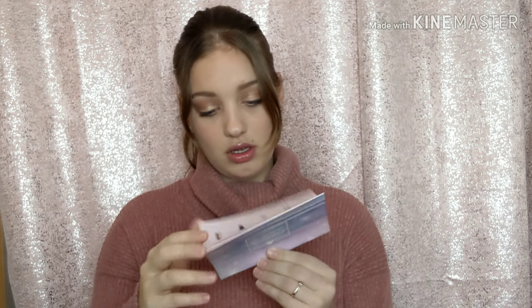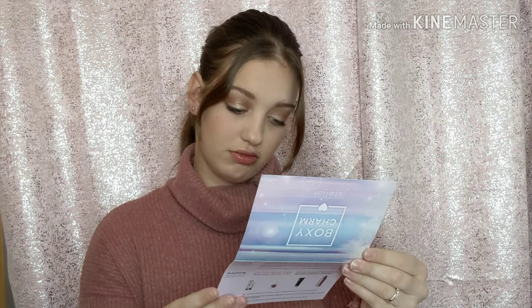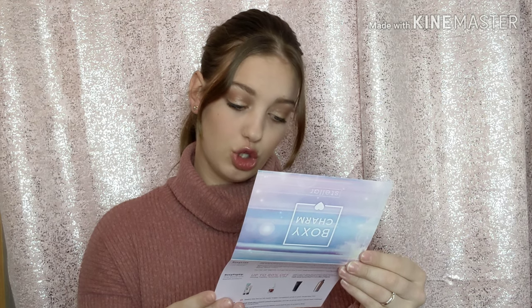On top I just see this BoxyCharm card. This gives you a code to get some beauty products for cheaper — that's a good one. And then it gives me the prices of everything, so let's get into it.